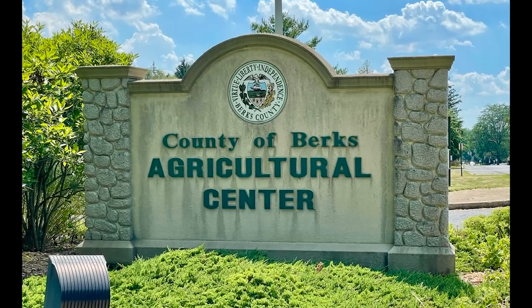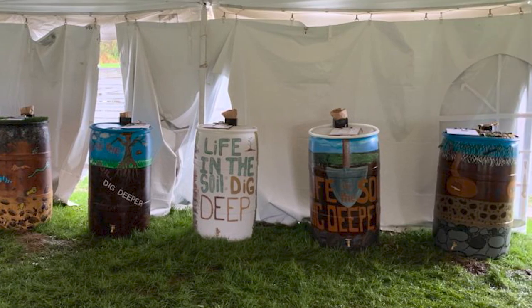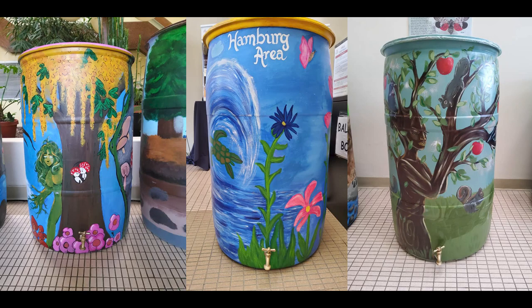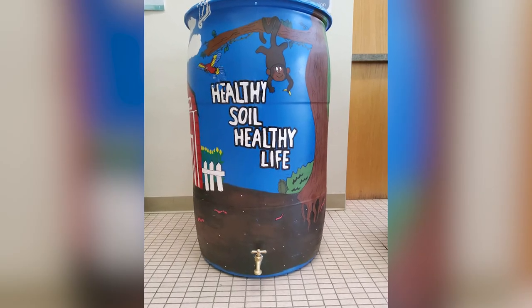The rain barrel is displayed at the Berks County Agriculture Center, used as a fundraiser, and competed against other school districts in Berks County. During this year's two-day competition, 325 people attended the event and were encouraged to vote for their favorite barrel. Out of those who voted, Borktown received 30 votes. The barrel is now on display and is being auctioned for $100.